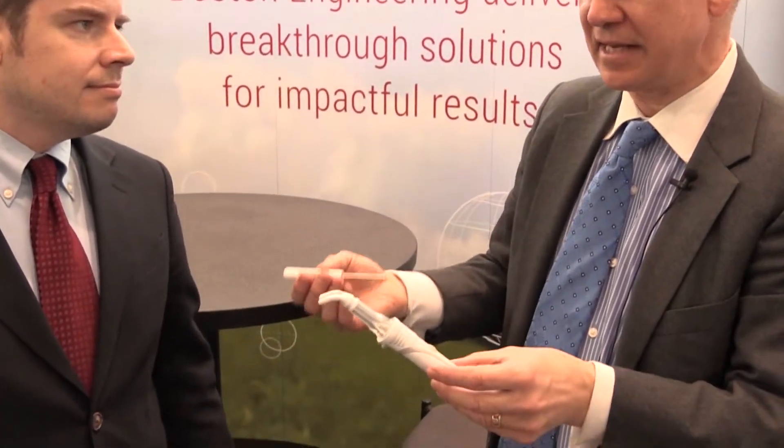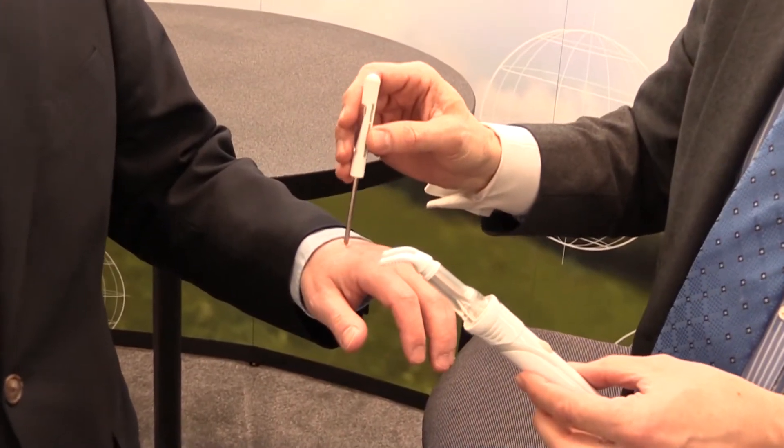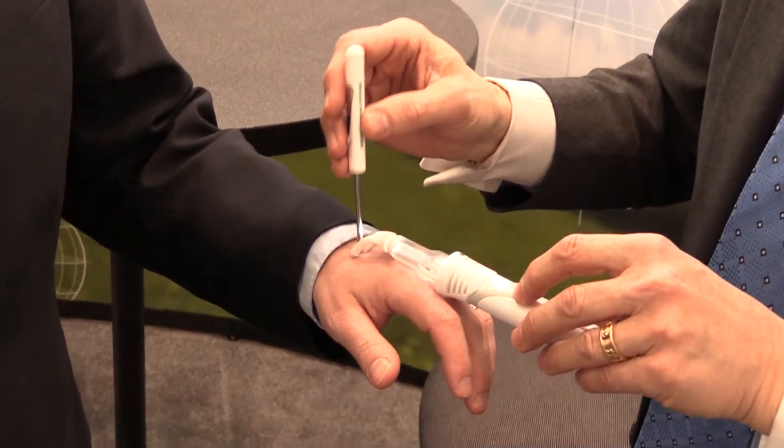I'm Andrew Salantano from Boston Engineering in Waltham, Massachusetts. This is a device designed by a dentist, but we've basically taken that idea and built it into a working model that's actually in production. Now, if I try to inject you with a Novocain needle, you'll feel the pinch, but if I use this, it has a very exclusive vibration algorithm that prevents you from feeling any pain at all.